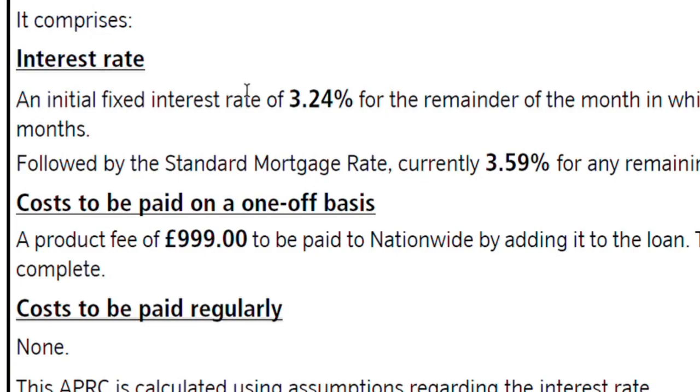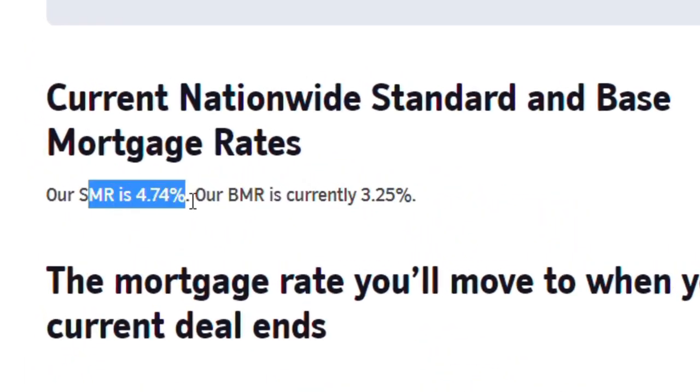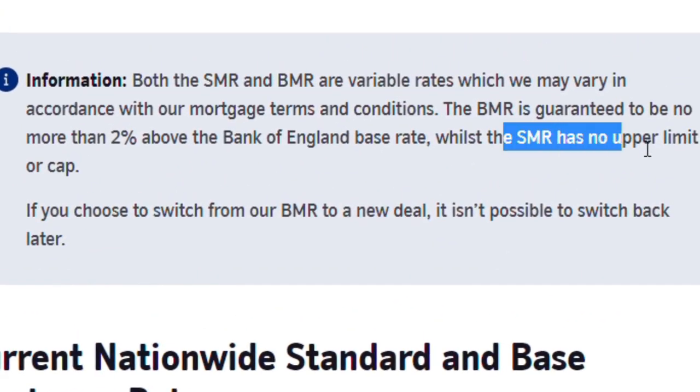To give you an example — and it's actually the reason why I made this video — I have gone through the remortgaging process myself just recently. My first mortgage was with Nationwide and they offered a fixed rate of 3.24% for two years. Once the two years are up, I would be moved onto the standard mortgage rate, which at the time of getting my mortgage was 3.59%. But now, two years later, it's at a whopping 4.74%, with the standard rate having no upper limit or cap.